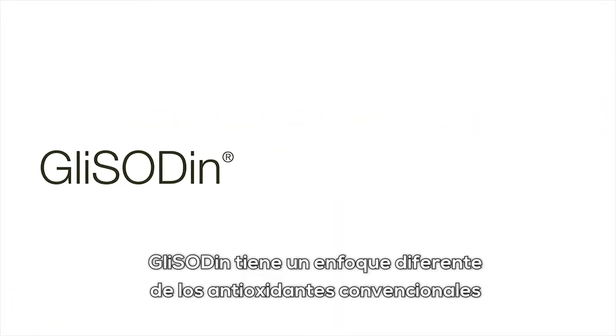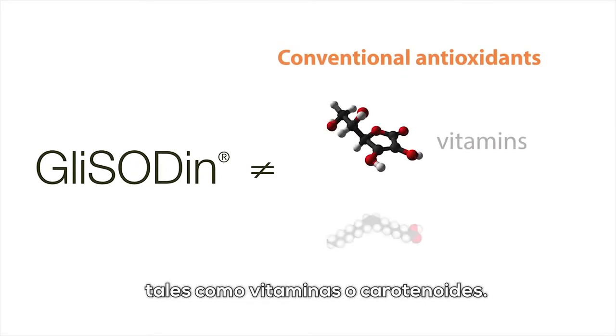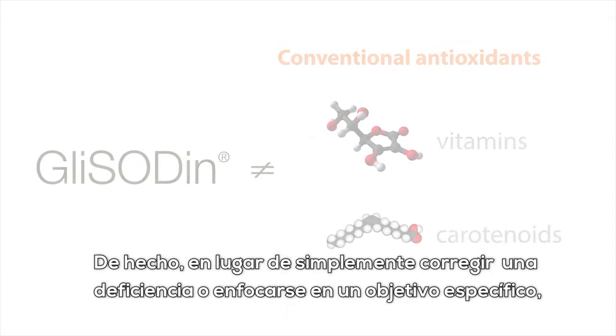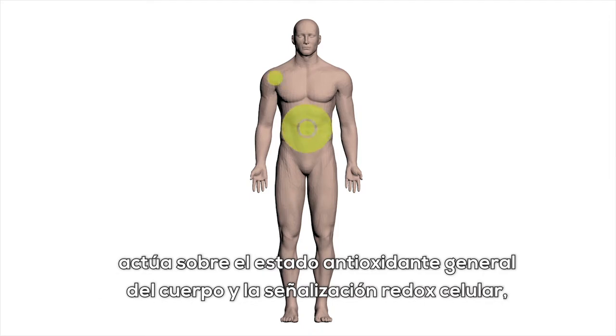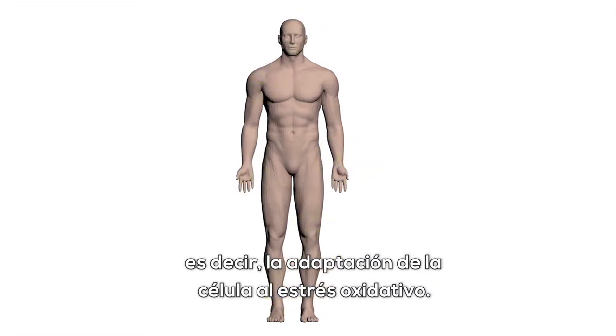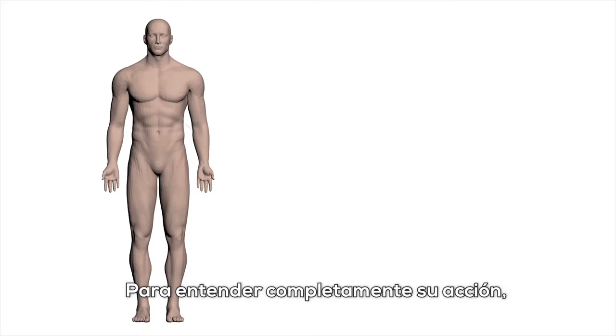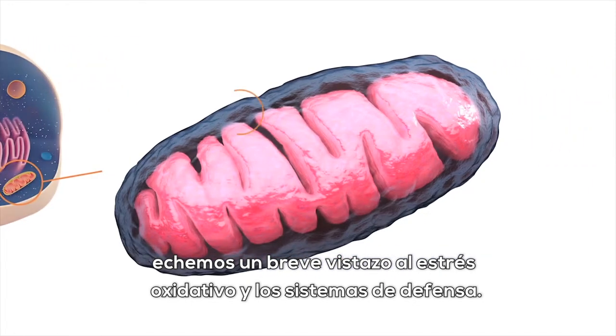Glycidin takes a different approach from conventional antioxidants such as vitamins or carotenoids. Instead of simply correcting a deficiency or focusing on a specific target, it works on the body's overall antioxidant status and cellular redox signaling — that is to say, the cell's adaptation to oxidative stress. In order to fully understand its action, let us take a brief look at oxidative stress and defense systems.